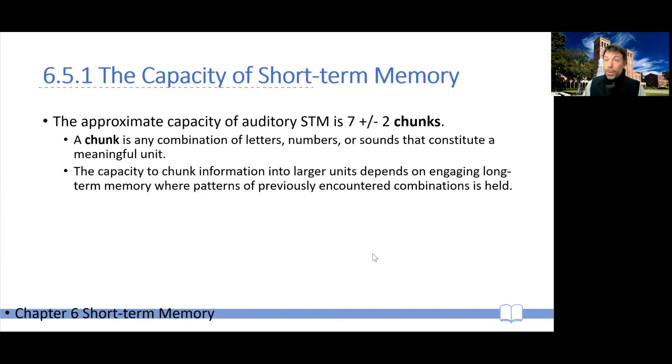We typically refer to these units as chunks. So short-term memory doesn't have a capacity of seven plus or minus two letters or digits — it has a capacity of seven plus or minus two chunks, where a chunk is any combination of letters, digits, or numbers that makes a meaningful unit. The capacity to chunk information into these greater units depends on engaging processes from long-term memory, where patterns you're already familiar with can be imposed on combinations and give them meaning.